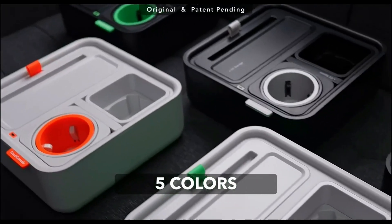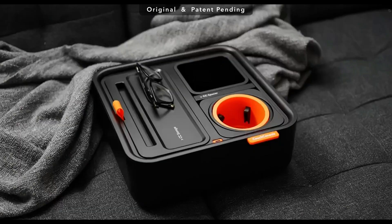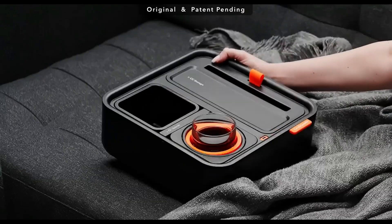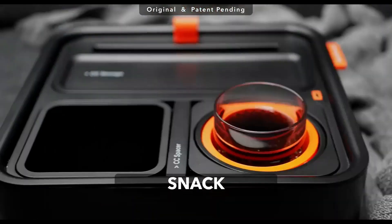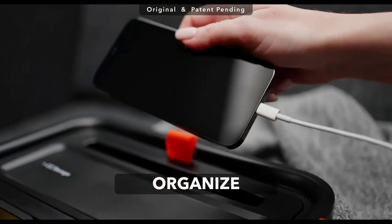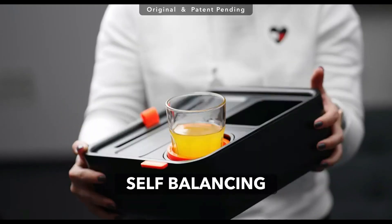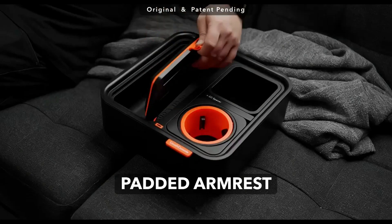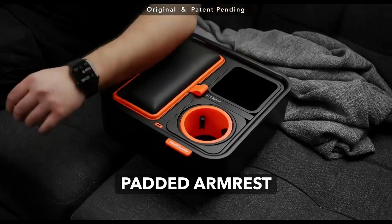Do you usually struggle to find a place to put all your knick-knacks? If yes, you should get one of these couch consoles. It incorporates everything you need, including holders for your cups, snacks, phone, and so much more. With its high-performance gyroscope system, it ensures your cup will stay in a vertical position no matter how uneven or soft the surface you put the couch console on is.